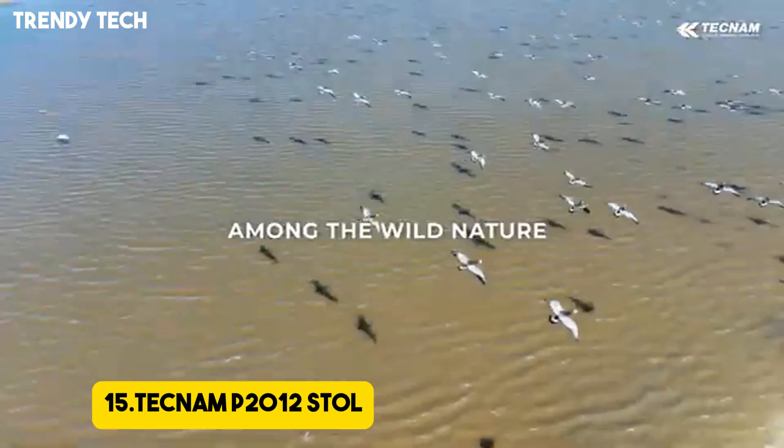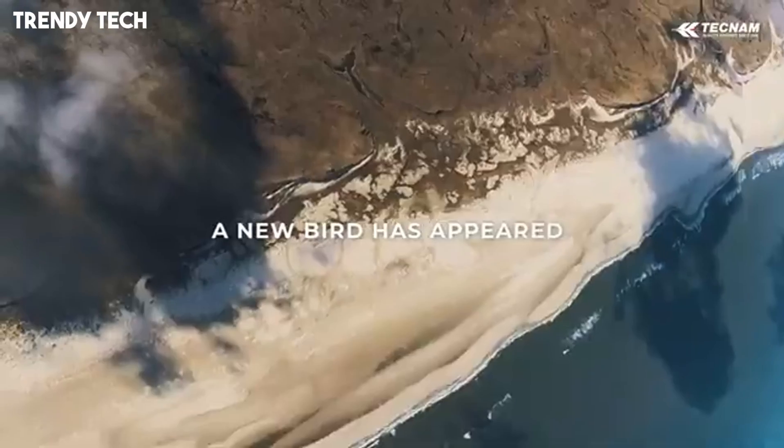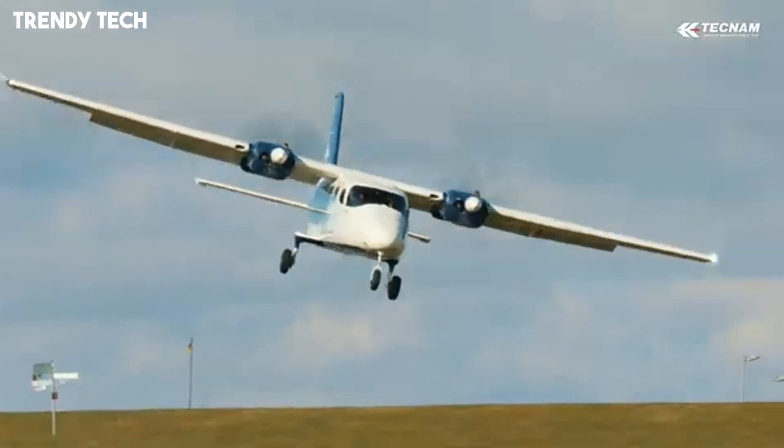Number 15, the Tecnam P-2012 Stoll is a modern twin-engine aircraft designed to bring powerful short takeoff and landing performance to operators who need versatility, reliability, and efficiency in challenging environments.